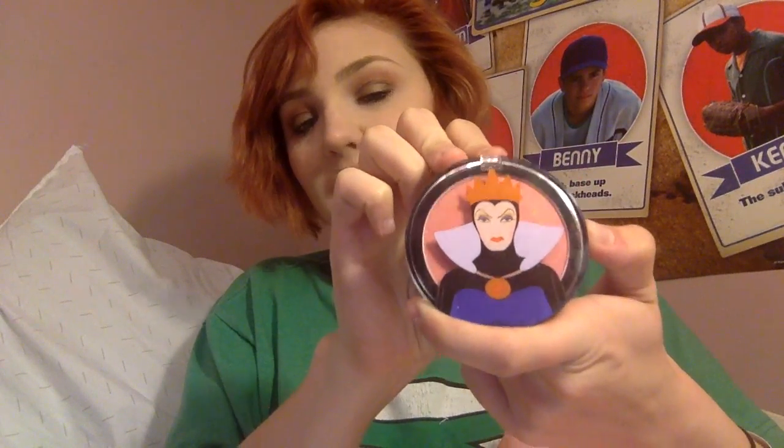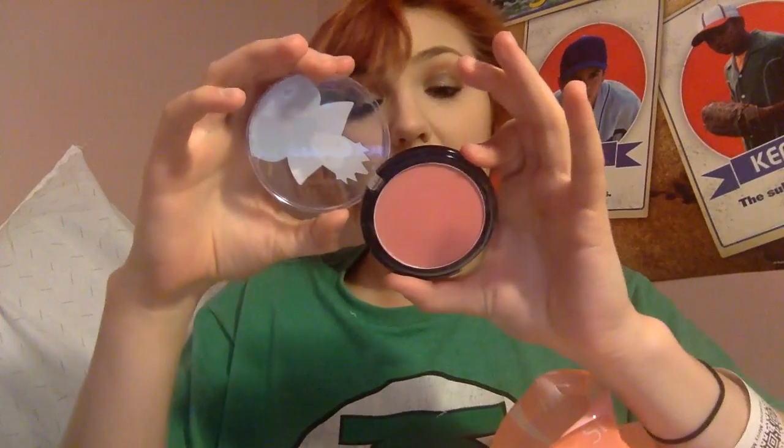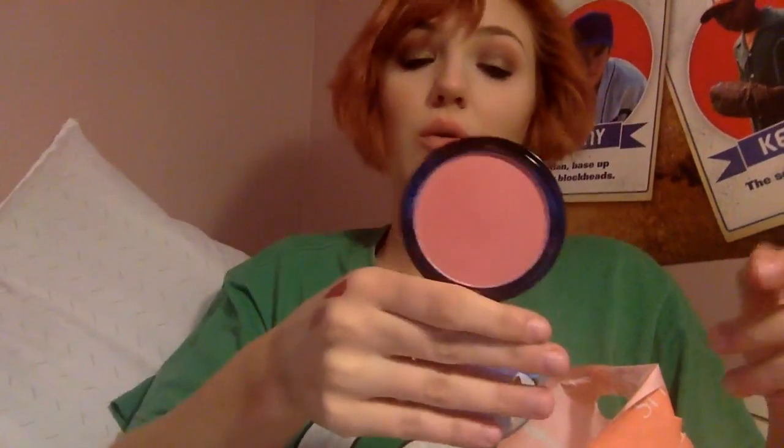Disney has kind of teamed up with Walgreens and come out with makeup collections. They did the Disney Princess Beauty Books, and now they're doing Villain Beauty Books. They released this blush with the Evil Queen collection called 'Jealous.' Oh my god, look at that — it's gorgeous! It's honestly a dupe for NARS Orgasm blush, at least on my skin tone. I love this.